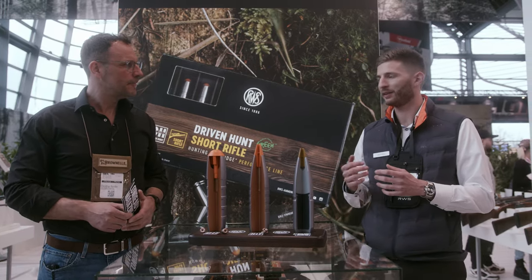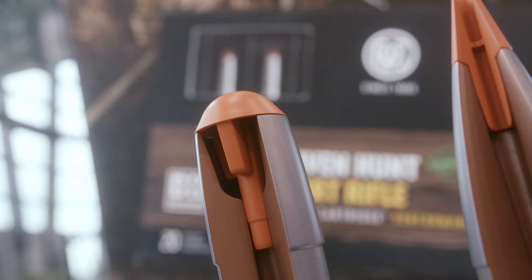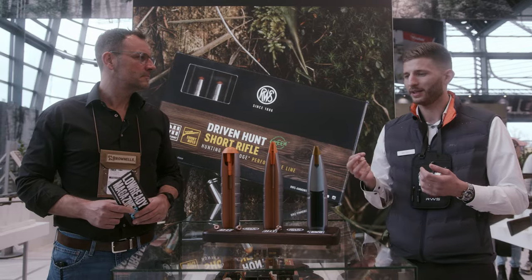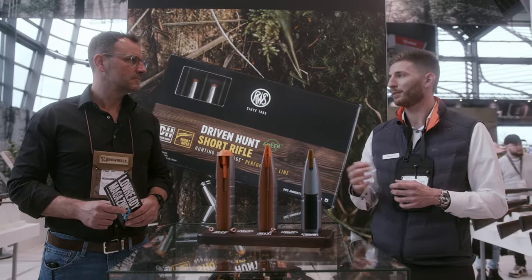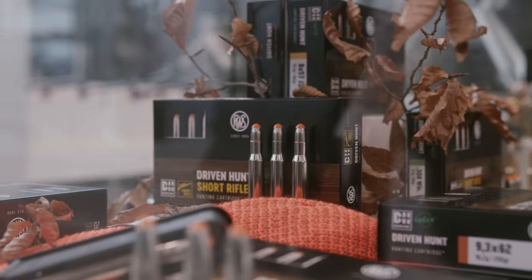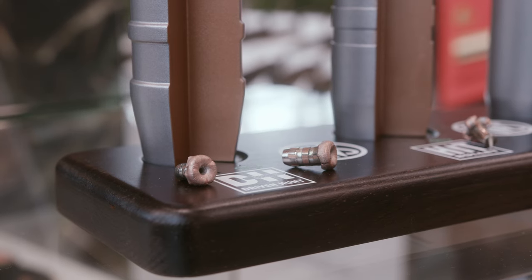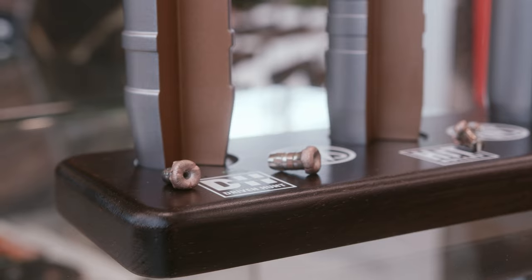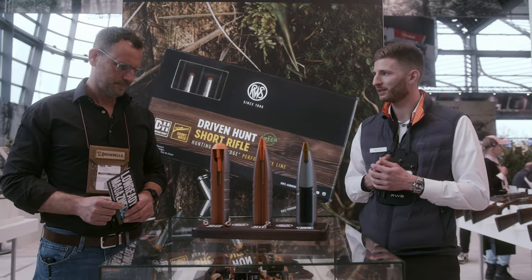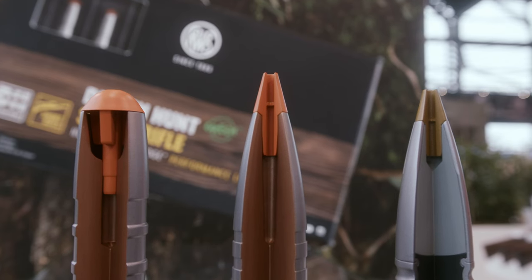This is a really specialized bullet — our newest product line, the RWS Drivenhunt. Due to the high weight retention of the HIT, the bullet needs some time to expand in the body. Our intention was to have a bullet that transfers high shocking power while also ensuring a secure exit wound. With this flat nose tip, we ensure a really fast deformation of the bullet and very high shocking power. At the same time, the mass stability of copper always guarantees a secure exit wound, which is very important on driven hunts when game is under adrenaline and you're shooting at very short distances, where soft point bullets can fragment completely and leave no exit wound.